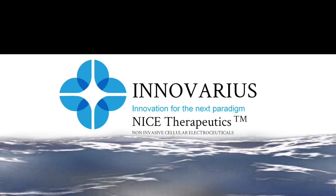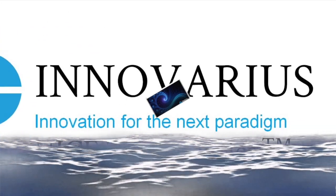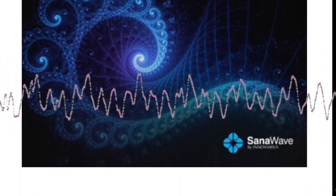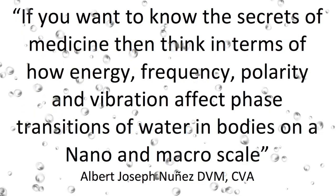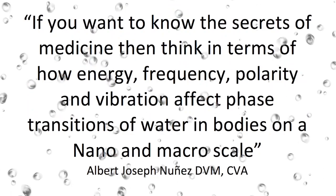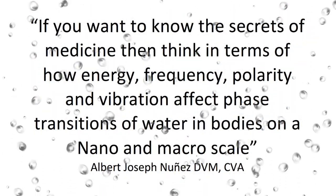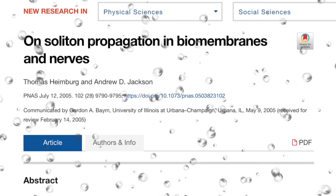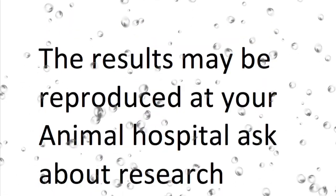Nice Therapeutics are non-invasive cellular electroceuticals for reduction of inflammation and return of normal function. The medical arts are changing rapidly. If you want to know the secrets of medicine, think in terms of how energy, frequency, polarity, and vibration affect phase transitions of water and bodies on a nano and macro scale. Increased knowledge of phase transitions and their role in biology, and how radio frequencies affect them, are going to revolutionize medicine.